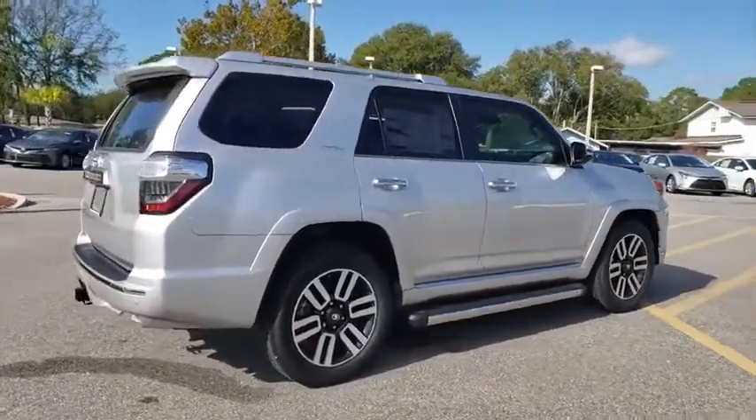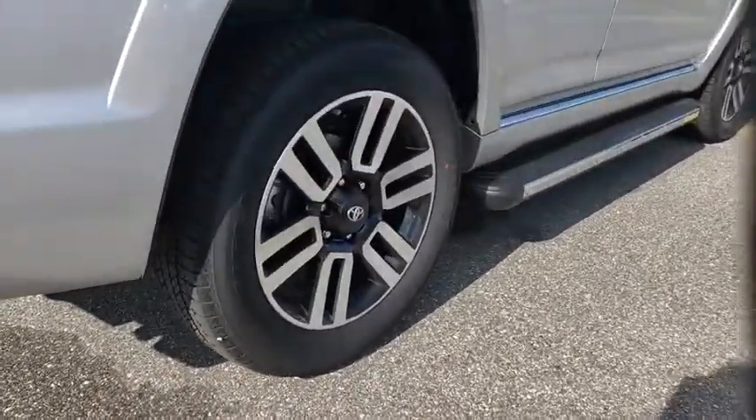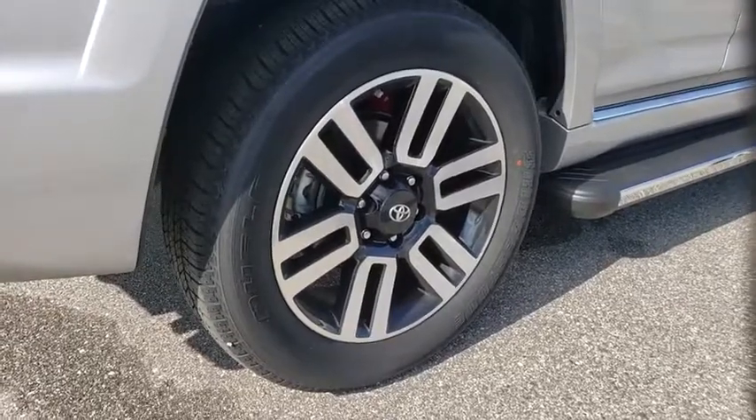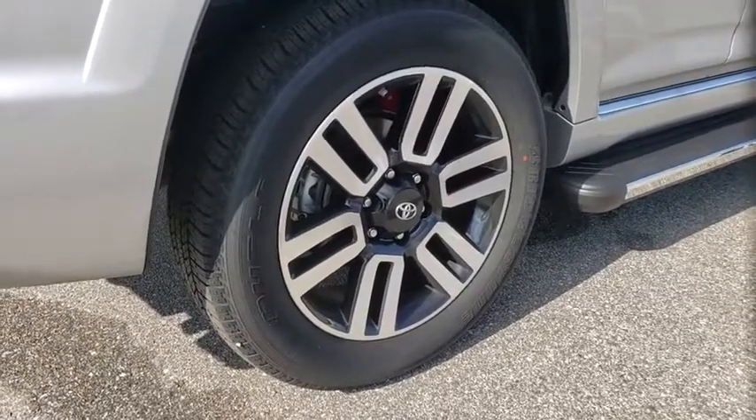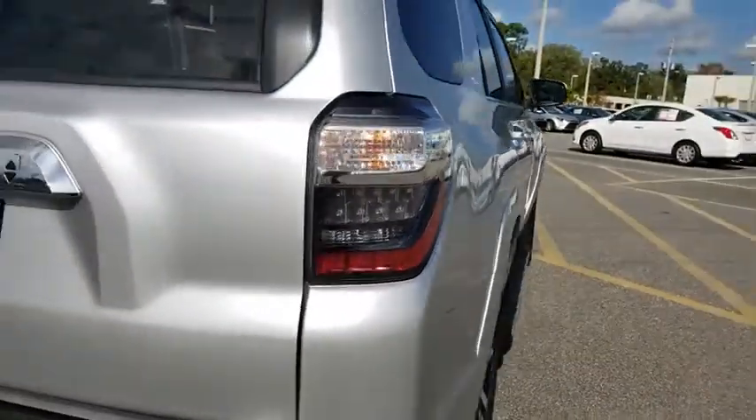Here are some of this vehicle's great options: navigation system, traction control, power passenger seat, dual airbags, alloy wheels, HomeLink garage door opener, power steering, 4-wheel disc brakes, compass, CD player, fog lights.